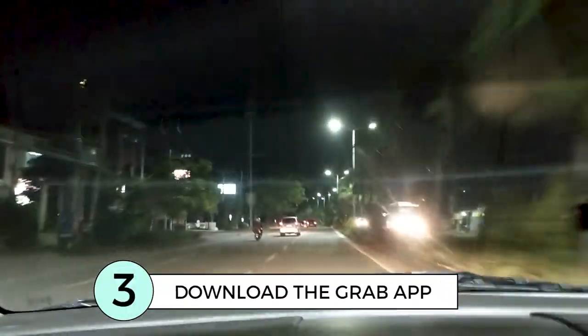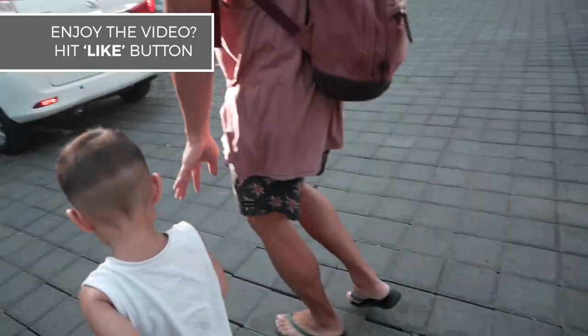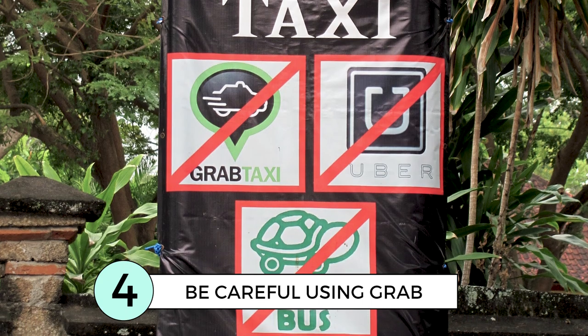Download the Grab app and order a Grab car if you are unsure about taxis. Some popular areas don't permit Grab due to taxi mafia, so drop off or pick up nearby on a quiet street.